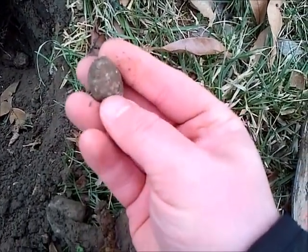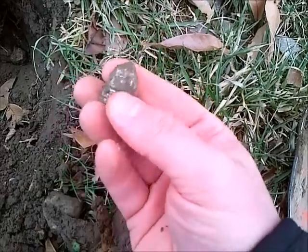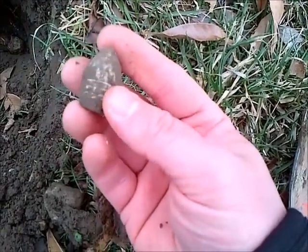Got a 69 here — it's been fired. You can see the ramrod marks on the nose of it. It's in pretty good shape for a fired one.